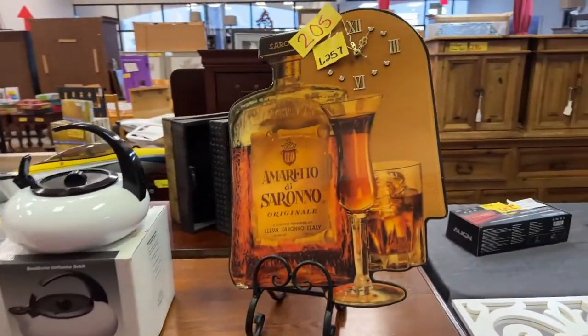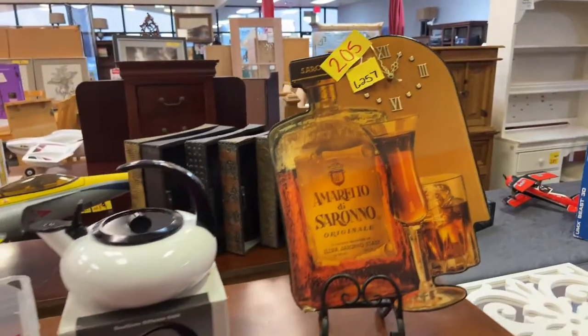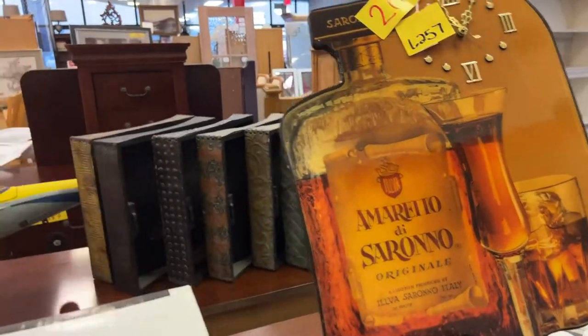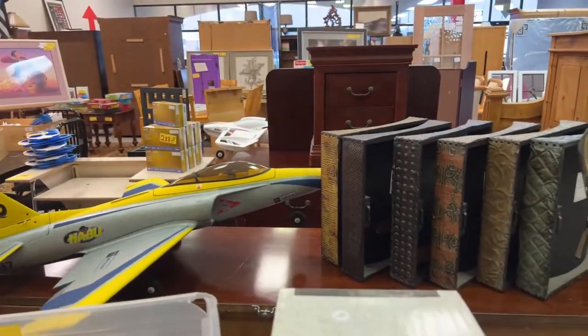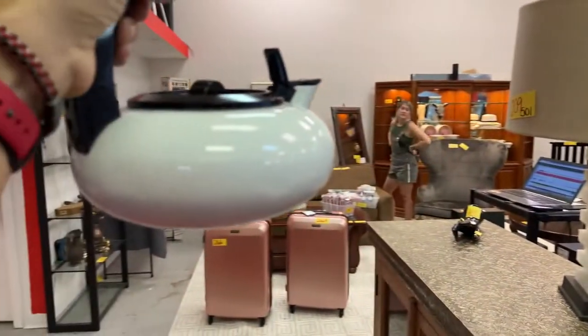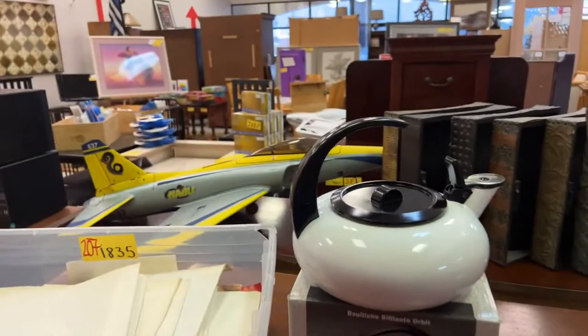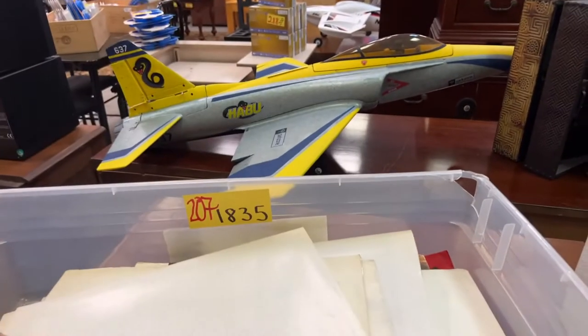Amaretto di Serrano — and that is a clock. We have a really ornate teapot. Isn't that cool, Sarah? That is cool for a teapot.